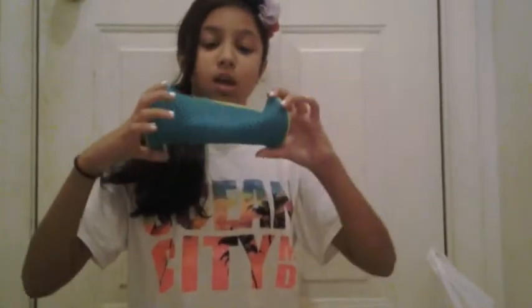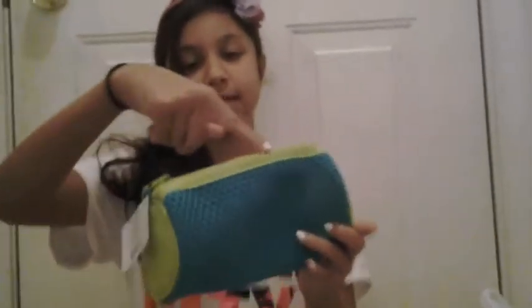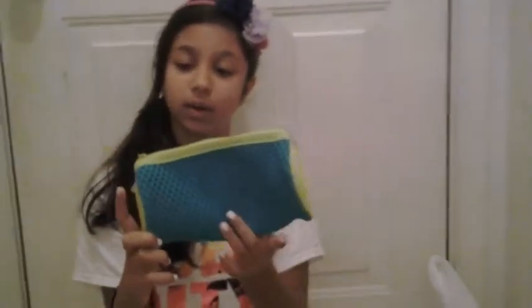So the next thing is this blue pencil pouch with lime green on it and it's really cute. I have an old highlighter in here. So that's that.